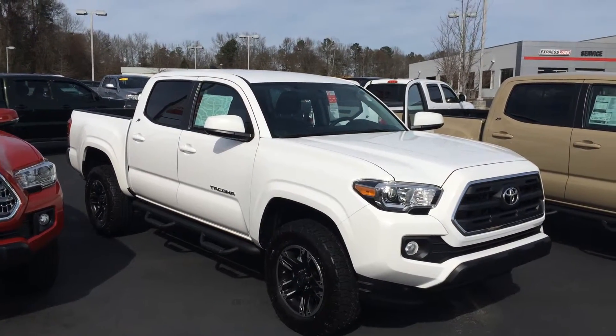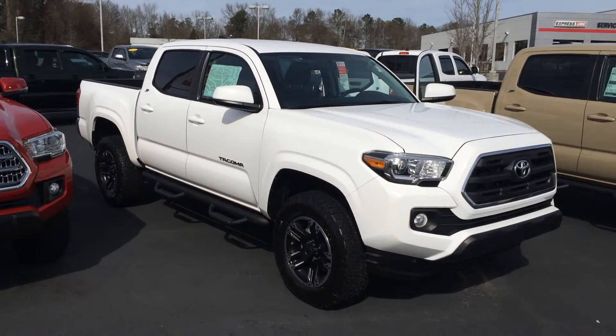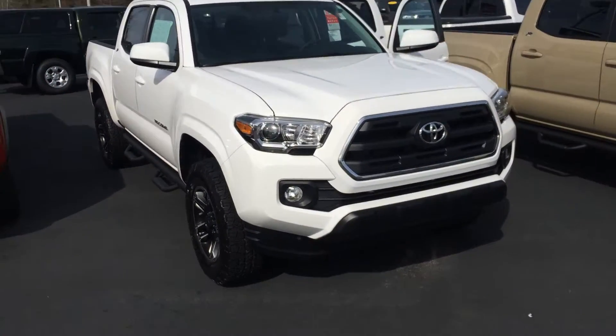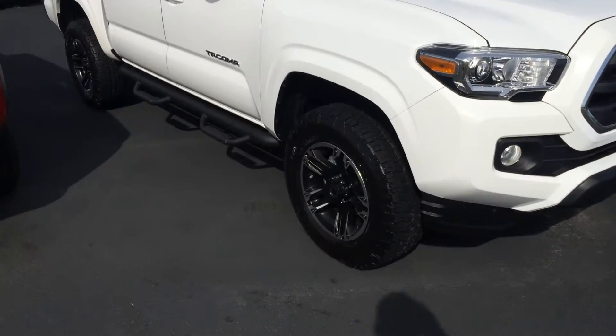Good afternoon, Mr. Sadler. This is Gerald at LaGrange Toyota here with your brand new 2016 Toyota Tacoma. This is an XP package — it's super white, just how you like. I just wanted to walk around and point these features out to you and show the truck off. It is an all-new model this year; we've been waiting 10 long years and we finally got it.